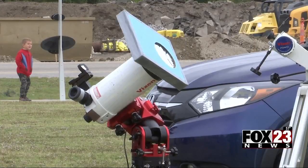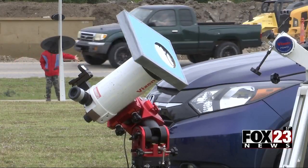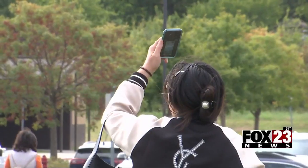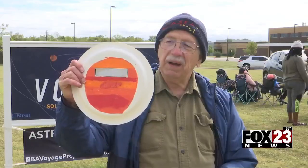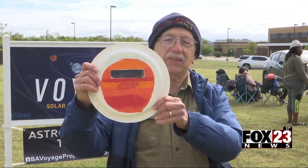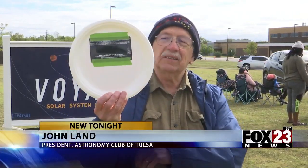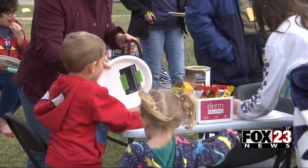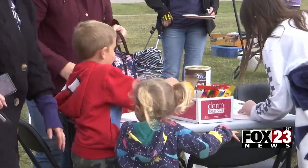Unfortunately, it wasn't bright enough to use the telescopes, but the Astronomy Club of Tulsa provided protection for those viewing the eclipse with their own eyes. "I have these eclipse viewer plates, and it has a filter in it that's safe to look at the sun." Kids got a chance to decorate their viewing plates.